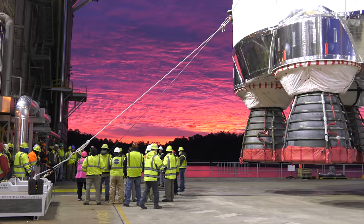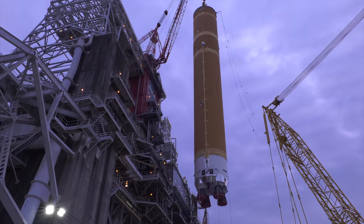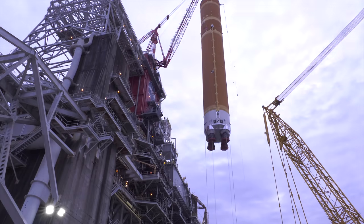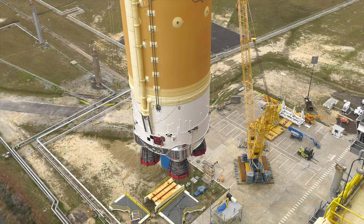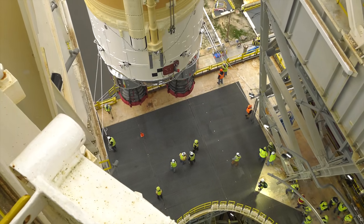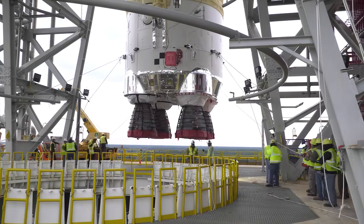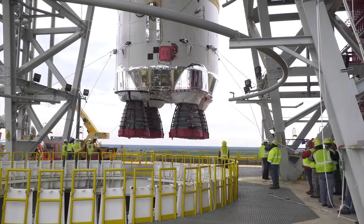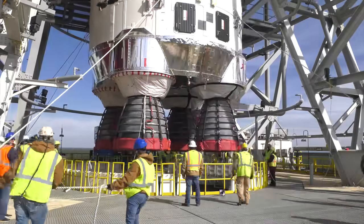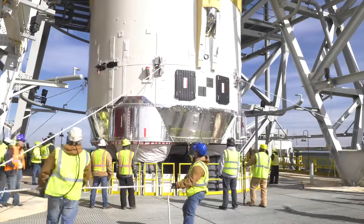The next morning, the stage was lifted onto the B-2 stand, 11 stories high. A large crew was needed to steady and help maneuver the core stage into place before it was lowered into position for a series of tests prior to its maiden flight.